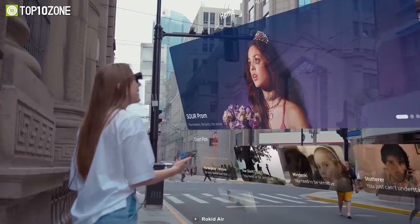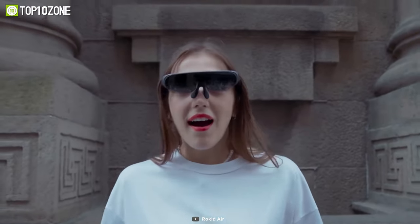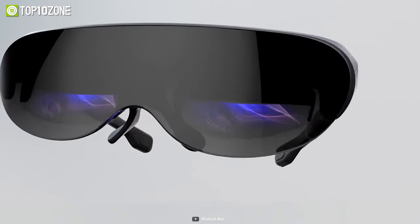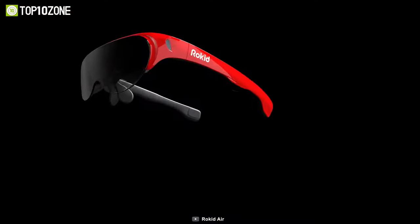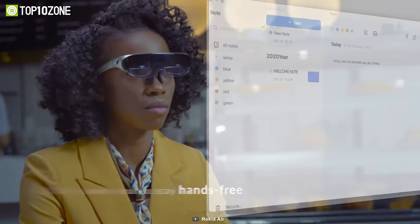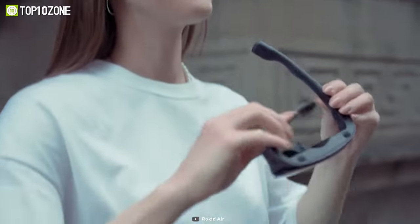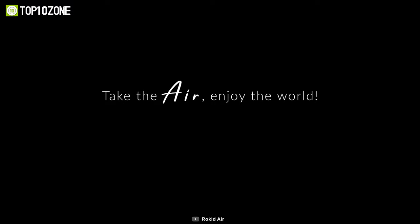It displays everything in full HD resolution with crisp details, vivid colors, and stunning visuals. The large FOV makes you feel like sitting in front of a 120-inch screen. Thanks to the noise-canceling microphone and voice recognition technology, these AR glasses can clearly pick up your voice commands. This innovative AR gadget acts as a monitor that fits in your pocket.